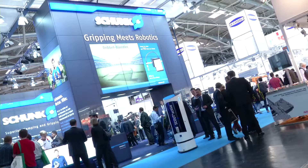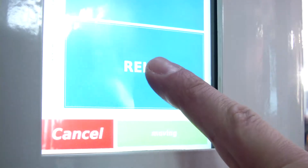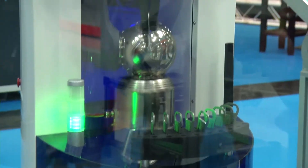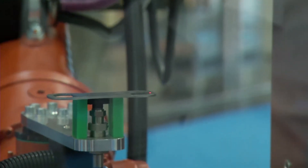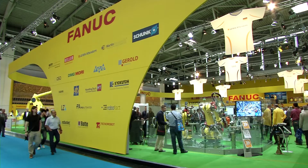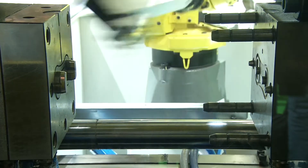At Automatica, you will find various stations of the demonstrator. We have the store at Schunk. We drive from the store with the raw part to the company Rice, where a laser simulation is made and the raw part is cut out with a laser. We have the injection molding at the stand of Fanuc, where the blank is coated with plastic.